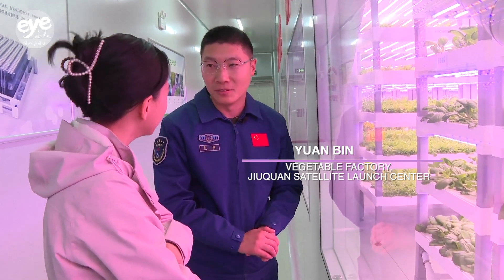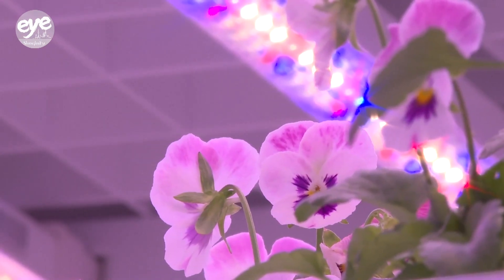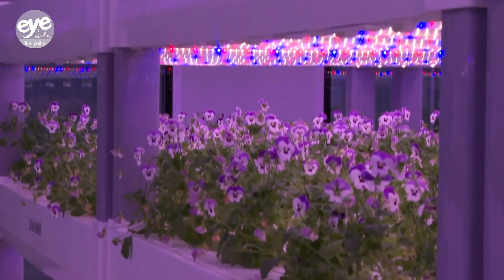Four major systems work together here: artificial lighting, nutrient solution, cultivation, and temperature control. LED lights mimic sunlight, while a nutrient-rich solution replaces soil. This compact system can optimize plant growth and yields.